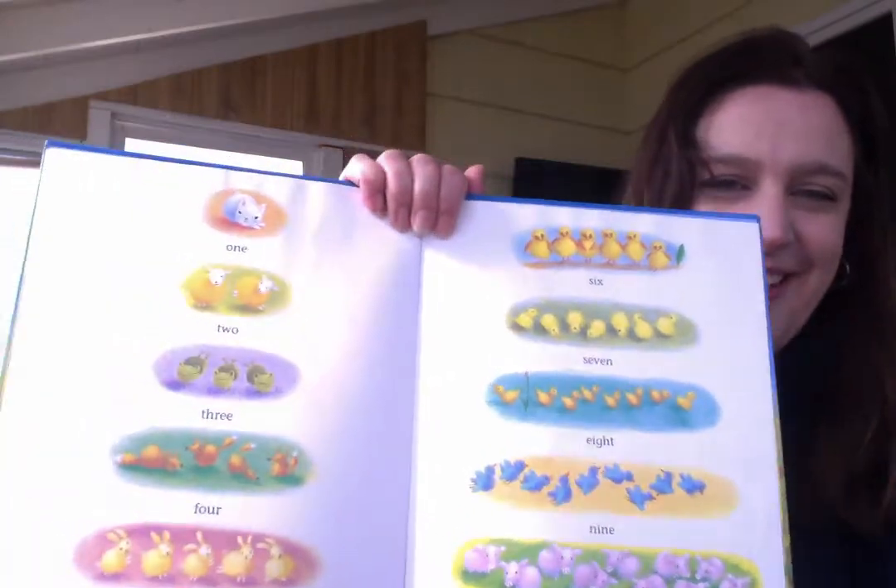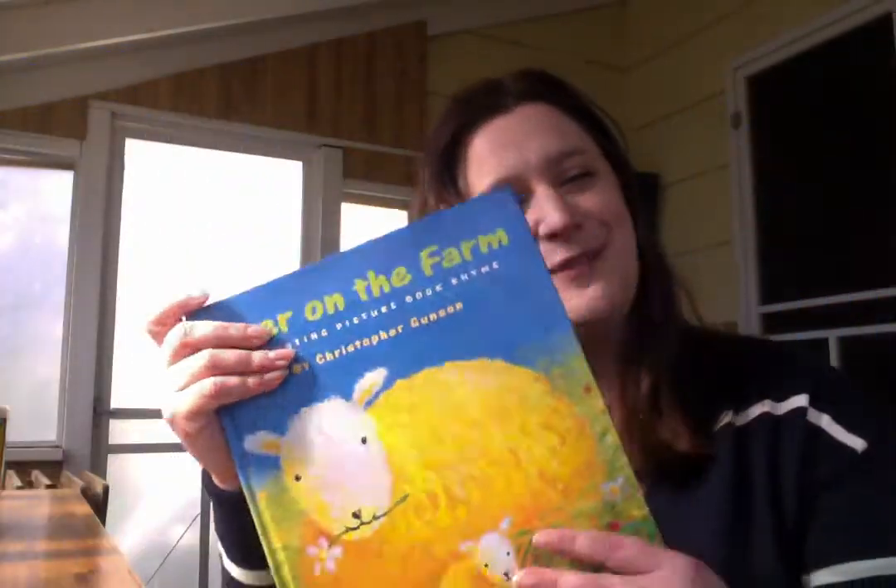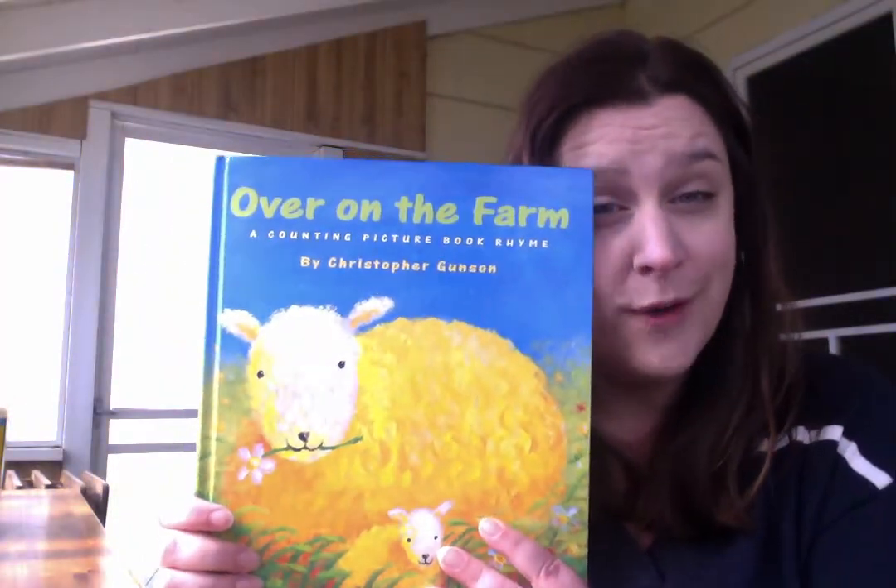There they all are — all the different animals from our story. And that's the end of our story called Over on the Farm. That was a fun little story, and it's fun to read stories where we can practice our counting. I like how we were able to do some of the movements of the animals too.